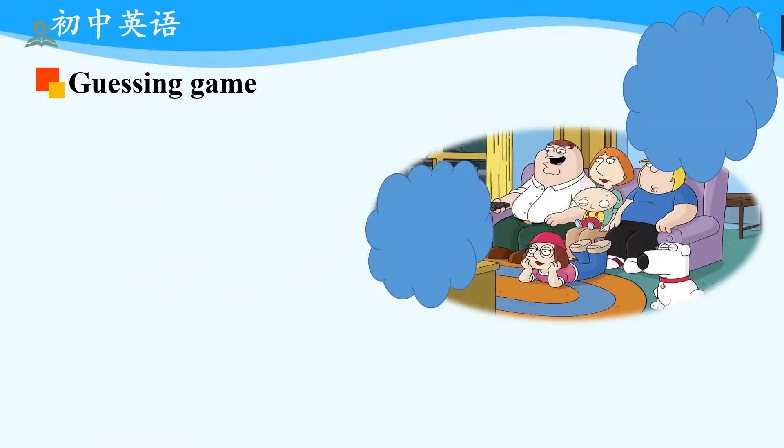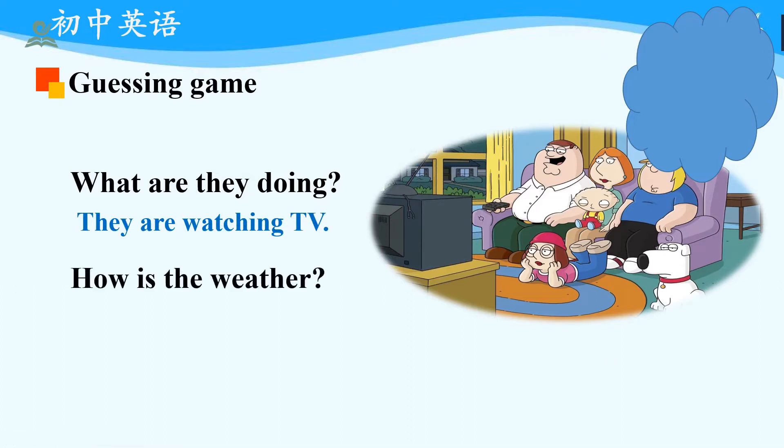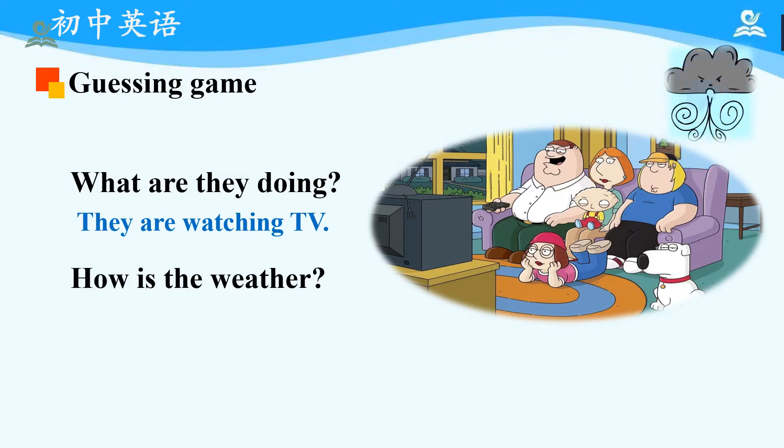Then, let's move on to another picture. What are they doing? We can say perhaps these families are watching TV, because they are all looking at the same direction, even including the sleepy dog. Yes, we are right. They are watching TV. Then, how is the weather? Just make a guess. Now, let's check it out. It's windy. Now, please read after me: Windy. Good.